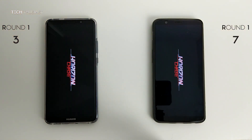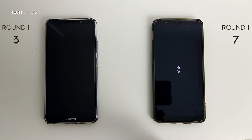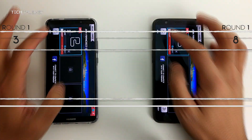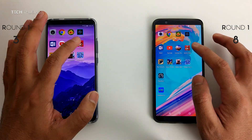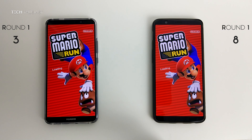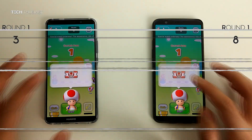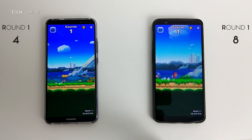Moving on to the first game, Horizon Chase, and the OnePlus 5T loaded up slightly faster. Super Mario Run — OnePlus 5T seems slightly faster here. What's important is to see which one loads up the level first, and the Mate 10 Pro loaded up the first stage faster.